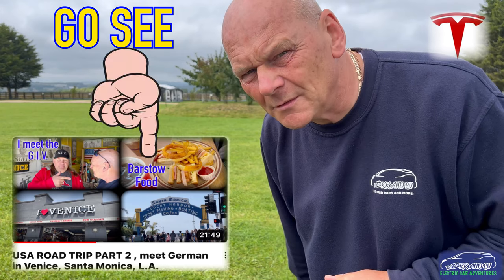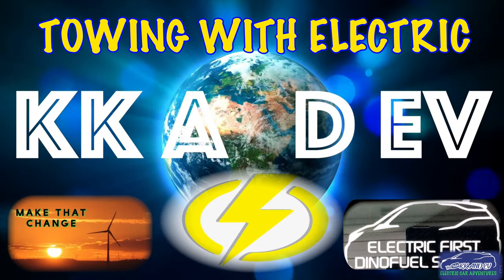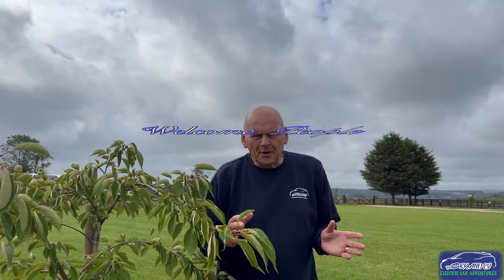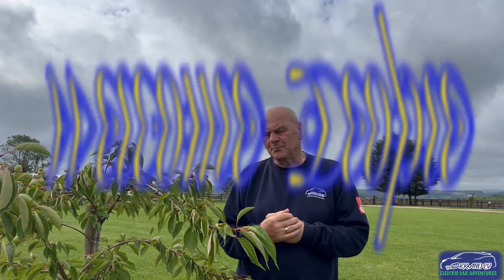I went to LA about three months ago. Here we are in the heart of Leicestershire. I wish it was LA folks, but hey-ho. Been there, done it. Want to go back? Probably.